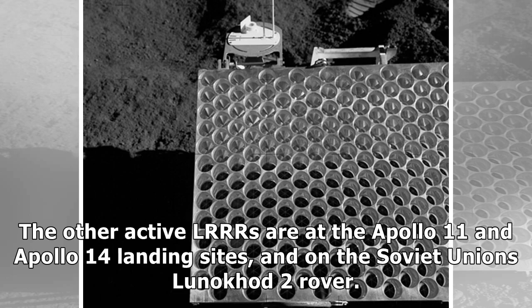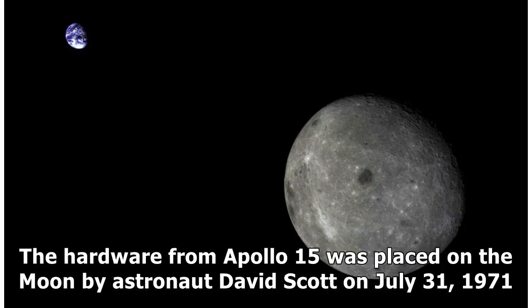The other active LRRs are at the Apollo 11 and Apollo 14 landing sites, and on the Soviet Union's Lunokhod 2 rover. The hardware from Apollo 15 was placed on the Moon by astronaut David Scott on July 31, 1971.